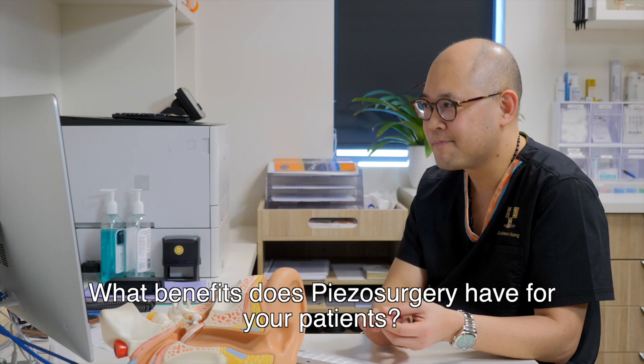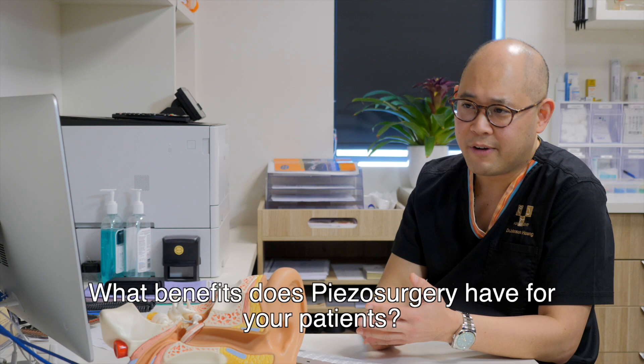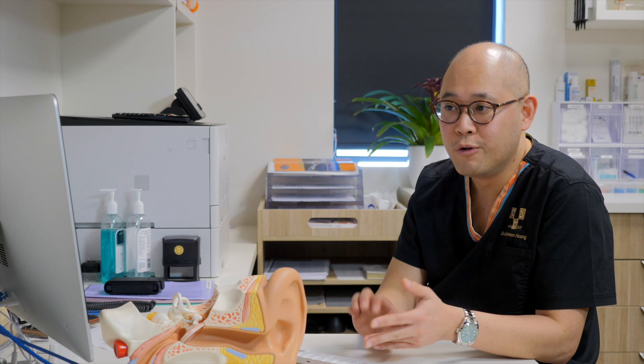What benefits does piezo surgery have for your patients? For the patients, it's about preservation of structures. For the endoscopic ear cases and endoscopic stapedectomies, it's about preservation of the chorda tympani, which is the taste nerve, and knowing we can safely remove things while preserving the facial nerve as well. For lateral temporal bones, the main benefit is precision of cuts, preserving vital structures such as the facial nerve and internal carotid artery, and shortening the operating time. For mandiblectomies, it causes less burn to the bone, which can encourage recovery.